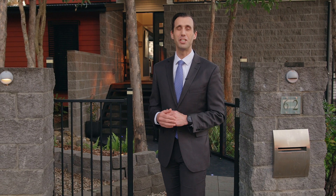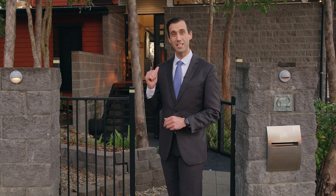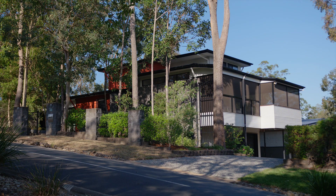I look forward to meeting you here, showing you through, and helping you make this place your place.